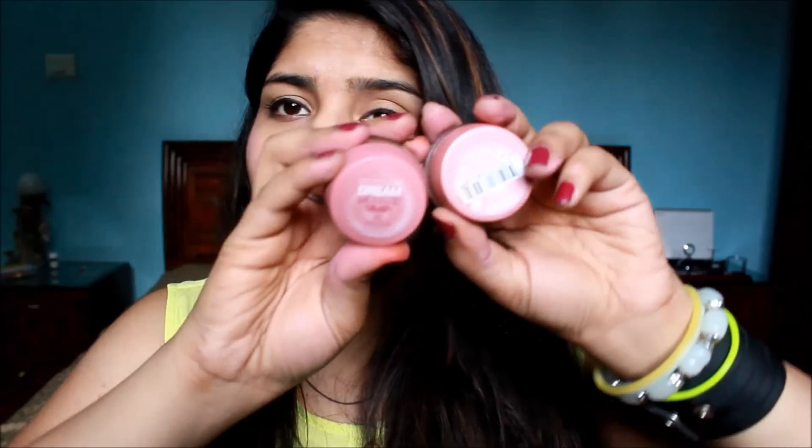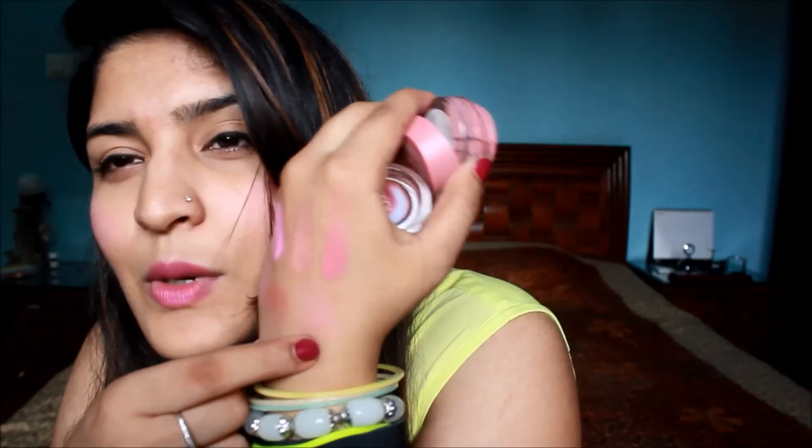Next up is everyone's favorite, Maybelline, and their Dream Mousse Blush. I love the texture — it's really soft and goes on the skin really smoothly. The first shade is number 40, 'Soft Plum,' in the older packaging. They've also changed the packaging and I have the new one in shade 07. Soft Plum is a gorgeous, natural shade — it's a very sheer blush but you can layer it up to make it as bright as you want. After layering it three to four times, this is what Soft Plum looks like.